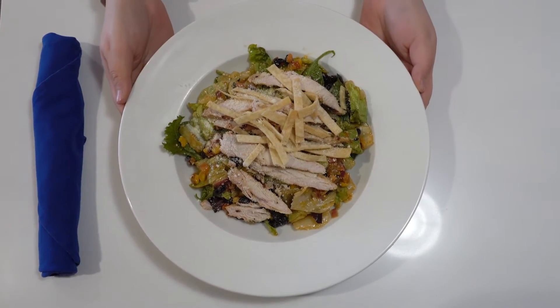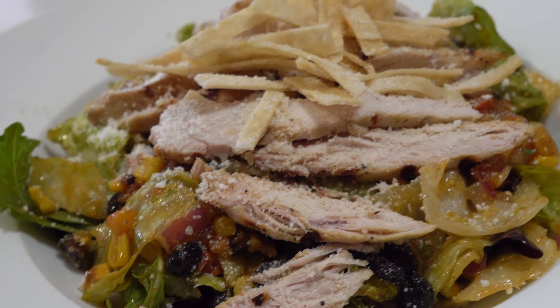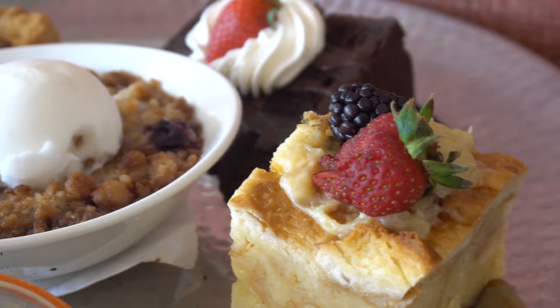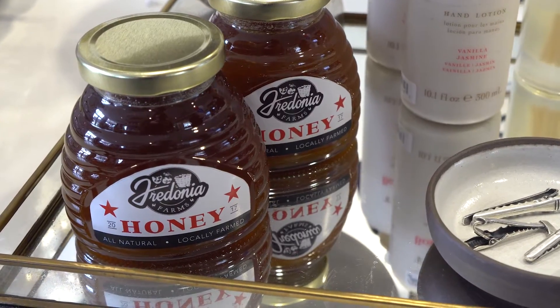This is the Cafe Southwest Chicken Salad, and in this salad, along with many other options on the menu, you'll find fresh ingredients straight from the Fredonia Farm. They get their produce such as eggs, fruits, vegetables, and honey, all from the local farm.